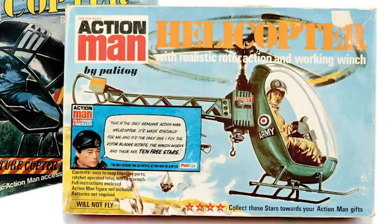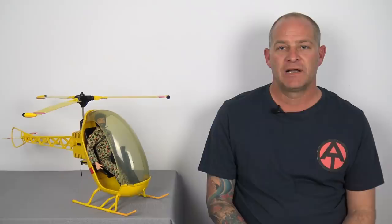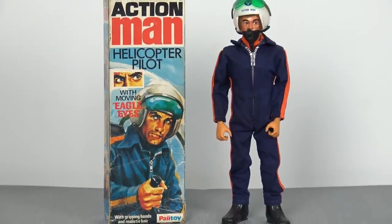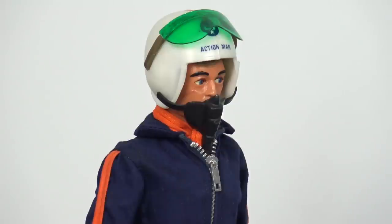This toy was first introduced in the United States in 1971, but then in 1974 it was introduced into the British toy market as part of Palatoy's Action Man toy line. The overall construction of the original Action Man helicopter is exactly the same as the GI Joe Adventure Team version — the only difference being it was moulded in green plastic. The toy was so popular in the UK that Palatoy decided to bring out a dedicated helicopter pilot figure in 1975, equipped with short black boots, a blue zip-up jumpsuit with orange piping, an orange scarf, and a white pilot's helmet with a green flip-down visor and oxygen mask.